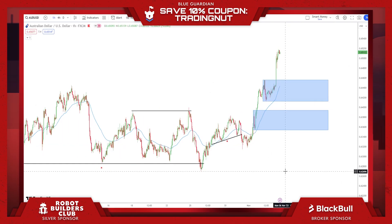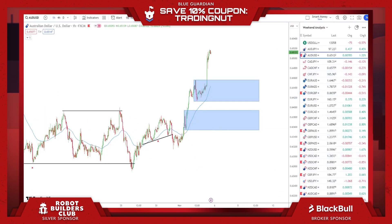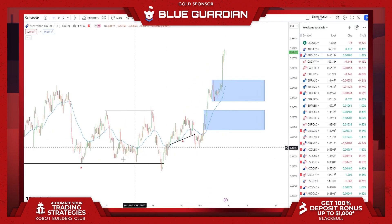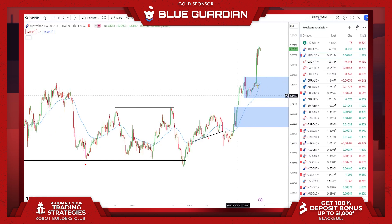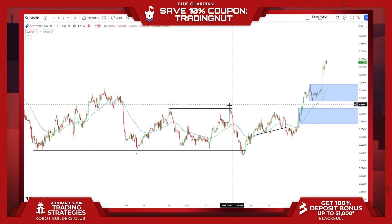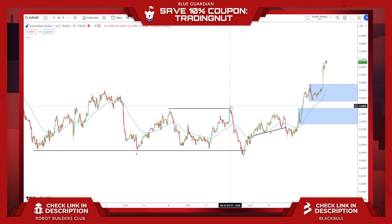I'm going to start off by talking about AUDUSD. I have quite a few pairs to go over tonight, but I'm going to make this short and sweet — just going over the general areas of interest and some smart money concepts that led up to me wanting to trade from these levels. First off, talking about AU, we can clearly see that we are bullish now. We have made a higher high from our previous swing point, and we had a lot of sell side liquidity that was run.